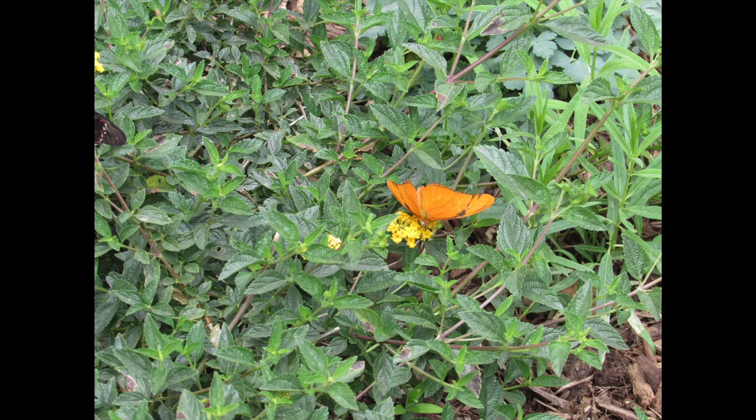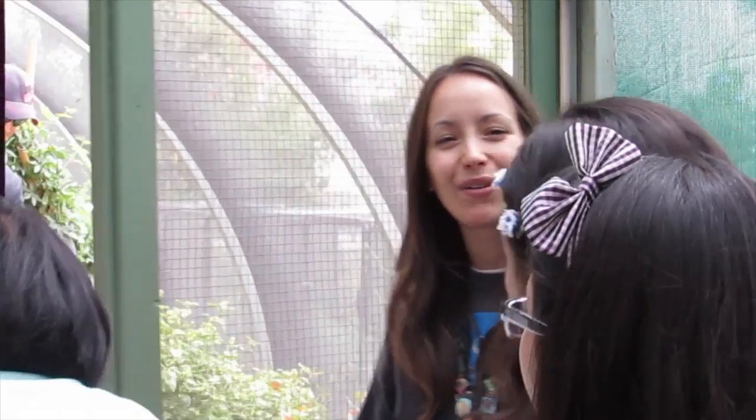It's a great day for picture taking because they do need that sun to be active, so they're not flying around a whole bunch today. We will ask you to spin around real quick so we can check you for butterflies that might be riding out. Thank you all for coming today — let us know if you have any questions.